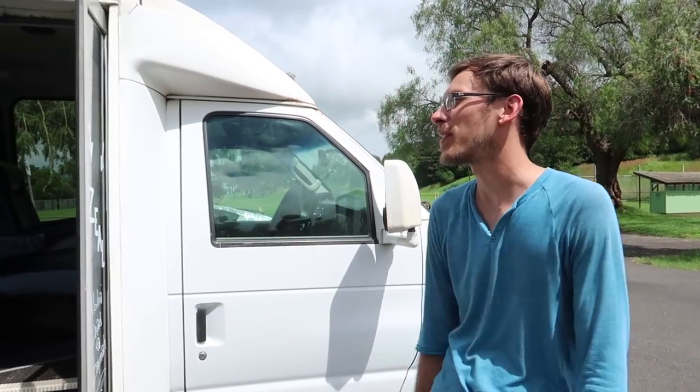Welcome to our new home. We picked up this amazing E350 tour bus Super Duty for two thousand five hundred dollars here in Maui.